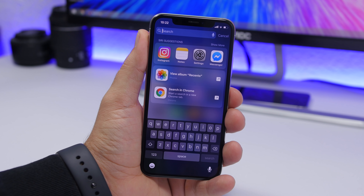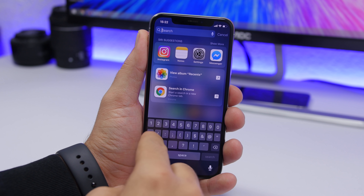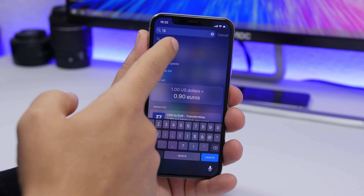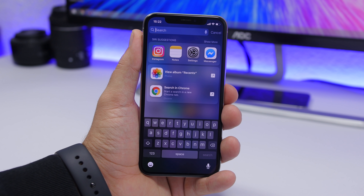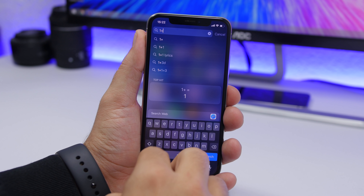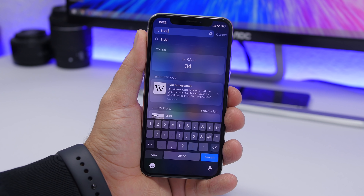You can use Spotlight Search on your iPhone to convert any unit you want. For example, to convert dollars to euros, just type '1 dollar' and it will immediately show you the conversion. You can also use Spotlight Search to calculate anything — no need to open the Calculator app.